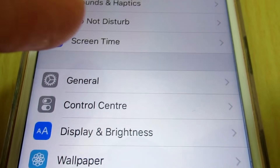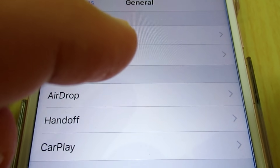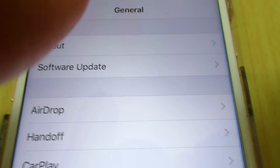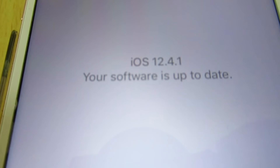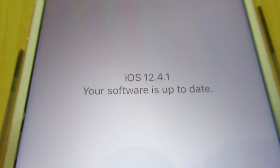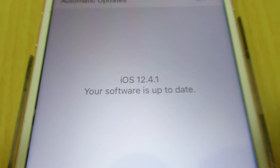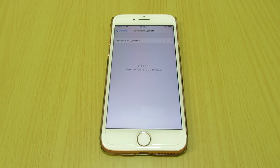Go back to check that the update is done. Go to General and Software Update, and it shows iOS 12.4.1 — your software is up to date. Thanks for watching, please subscribe and share. Bye!